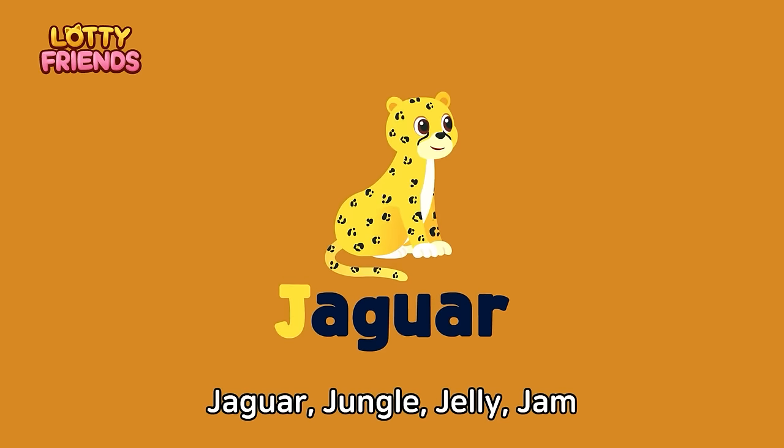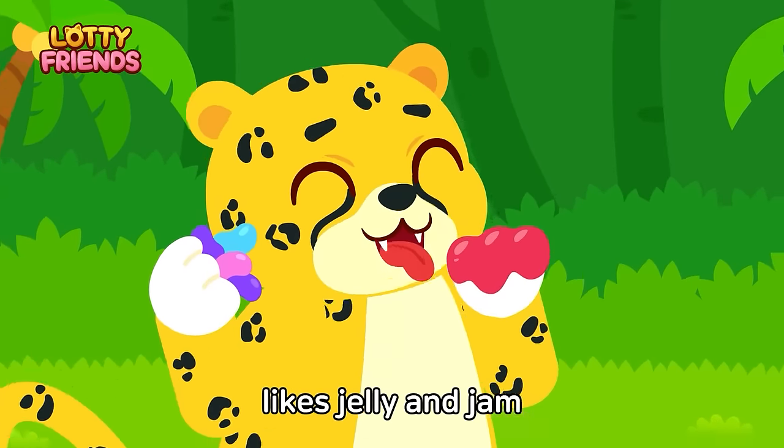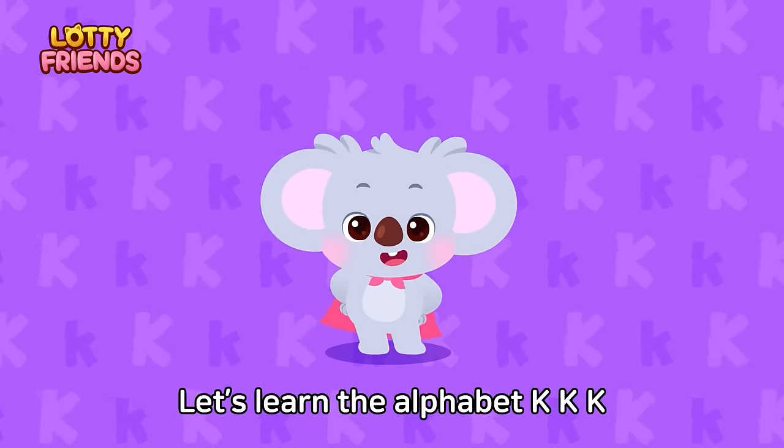Let's learn the alphabet. J — Jaguar, Jungle, Jelly, Jam. A jaguar in the jungle likes jelly and jam. Jaguar, Jungle, Jelly, Jam.